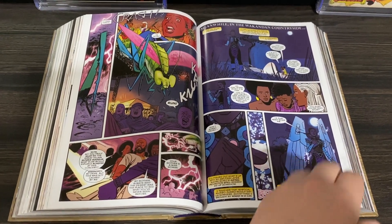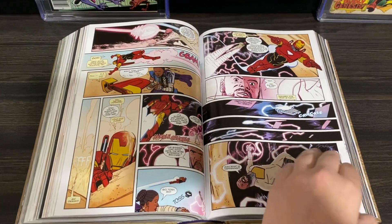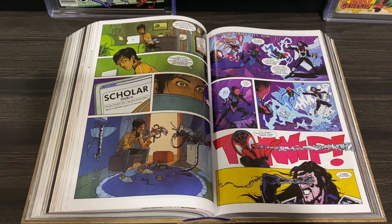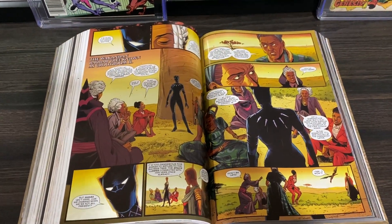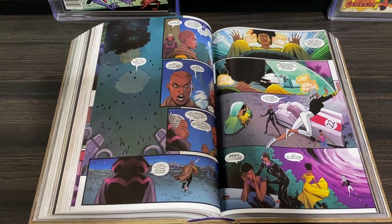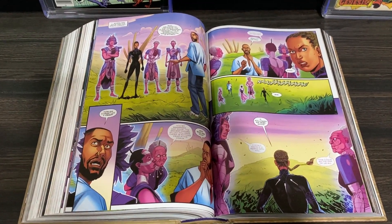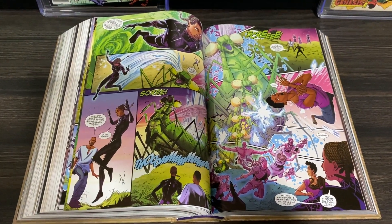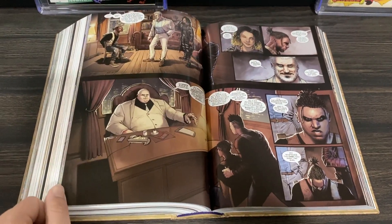The Shuri series is another highlight — a character I never thought too much about, but I really like everything they explored here. It covers how the legacy of the Black Panther ripples and affects her and how she has to take on new responsibilities. I think it was just really nice to get a spotlight on her so I could better understand her characterization. It felt like a must-read for Black Panther comic fans, as it has some larger implications for the nation of Wakanda.